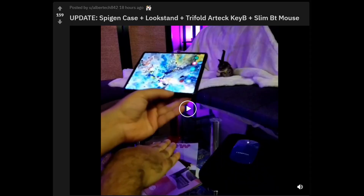The last story of the day is also about the Galaxy Z Fold 2. It's a setup video from a person I saw who posted on Reddit — his name is AlbertTech842. You can see from the headline all of the products that he uses. He uses a speeding case, a lock stand, a tri-fold Artec keyboard, and a SlimBT mouse. I'm going to list all those products down below.